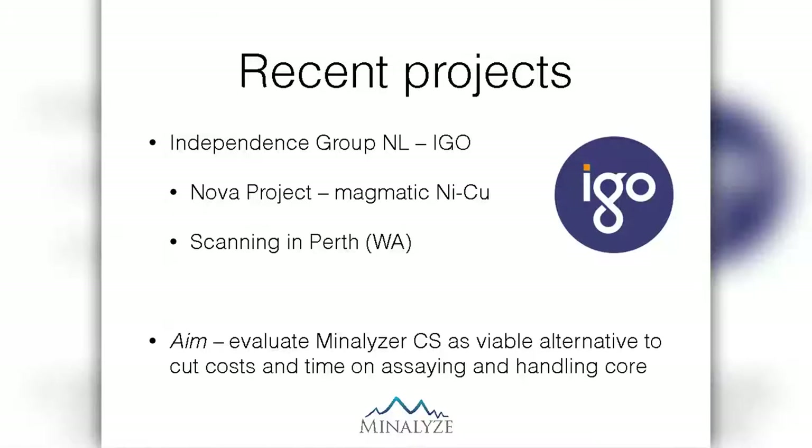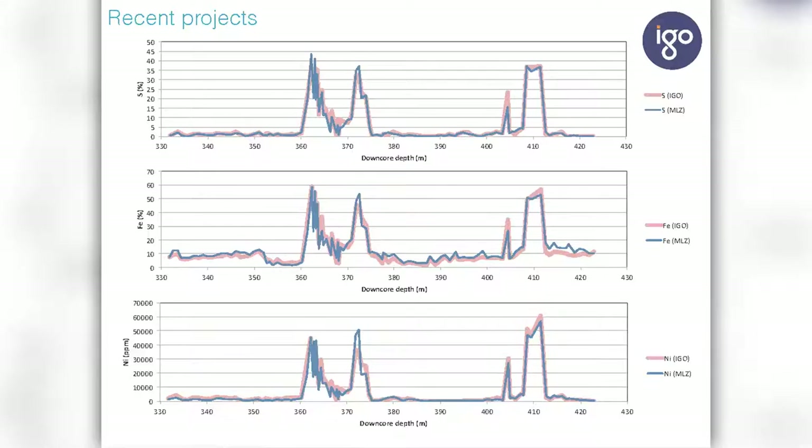Some of the recent projects we've done: here's one with the Independence Group from our Perth facility on the NOVA project. They basically wanted to evaluate whether the scanning with our instrument would be a viable alternative to cut costs and save time. Here you see a comparison of our results against laboratory results — the blue line is the Minnalise data and the red line is laboratory data — plotted here for sulfur, iron, and nickel. You can see that they follow very nicely. Using this, they could save a lot of time and exclude many assays, only sending the good stuff to the laboratory.